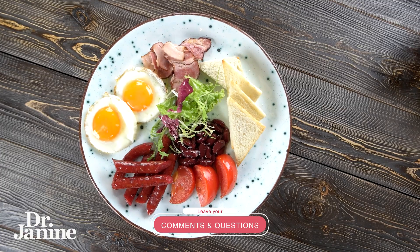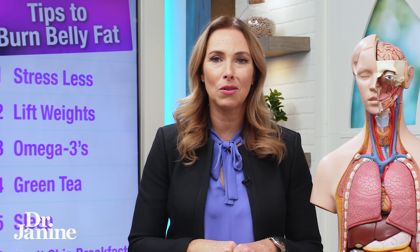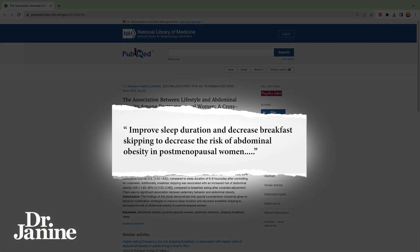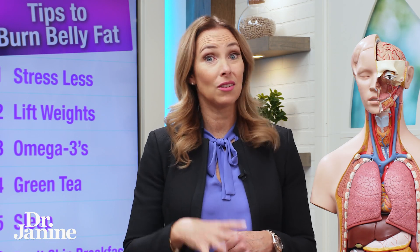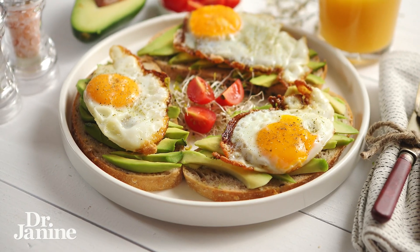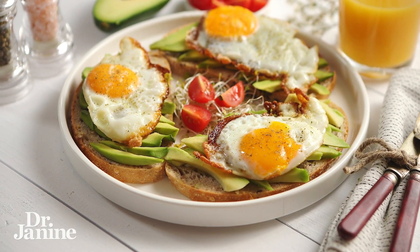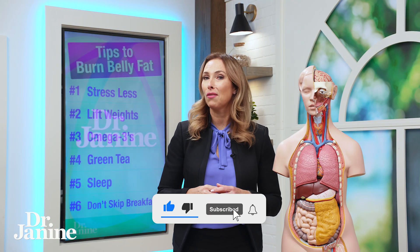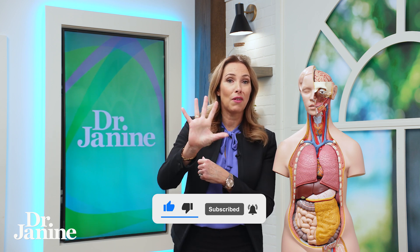Tip number six for burning belly fat is don't skip breakfast. In a more recent study from 2022, improving sleep duration and decreasing breakfast skipping was found to decrease the risk of abdominal obesity in postmenopausal women. Not skipping breakfast is something I always recommend — to fix leptin resistance, you want a good-sized breakfast and less food as the day goes on. Don't eat before bed, as that will mess up your leptin signaling. For tips on how to reverse leptin resistance, please check out my video on five leptin resistance tips.